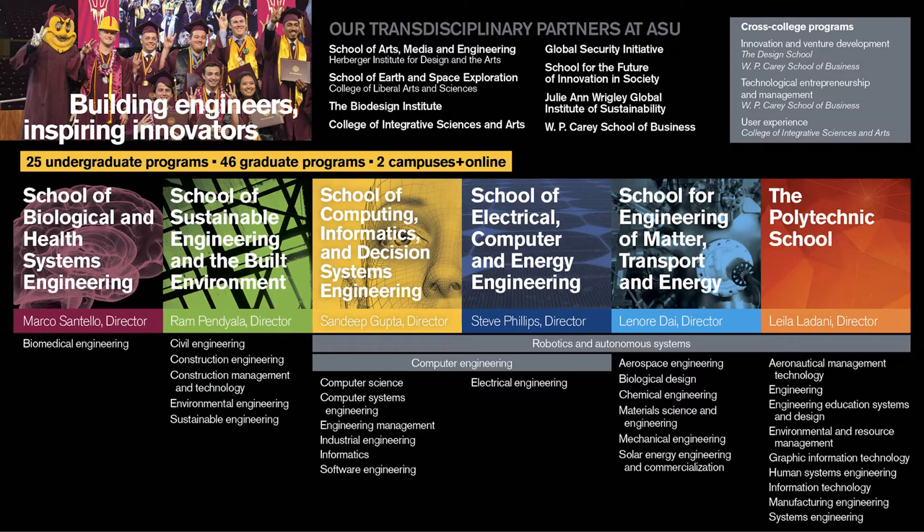ASU and Fulton have direct admission, meaning when students apply, they apply directly to the degree program they want to pursue. As long as a student meets the admissions criteria for their program of interest, they are admitted. It is important to note that some of our degree programs, including computer science, have slightly higher admissions criteria than the general university requirements. For a comprehensive list of admissions criteria, you can visit the Fulton Schools of Engineering website at engineering.asu.edu.